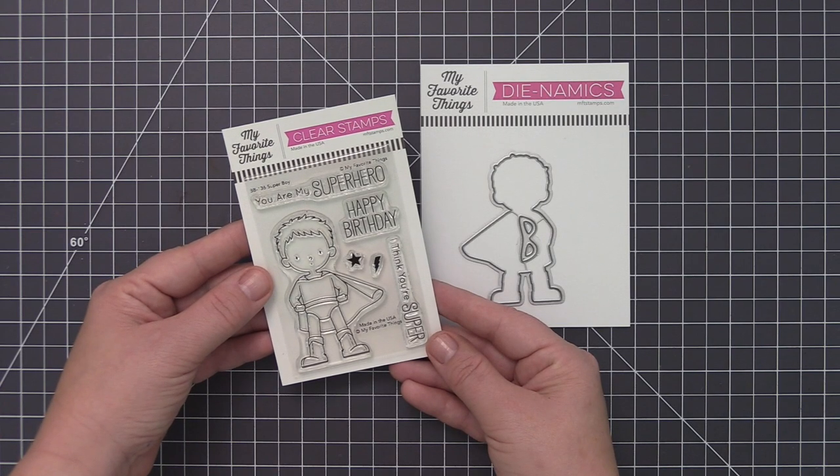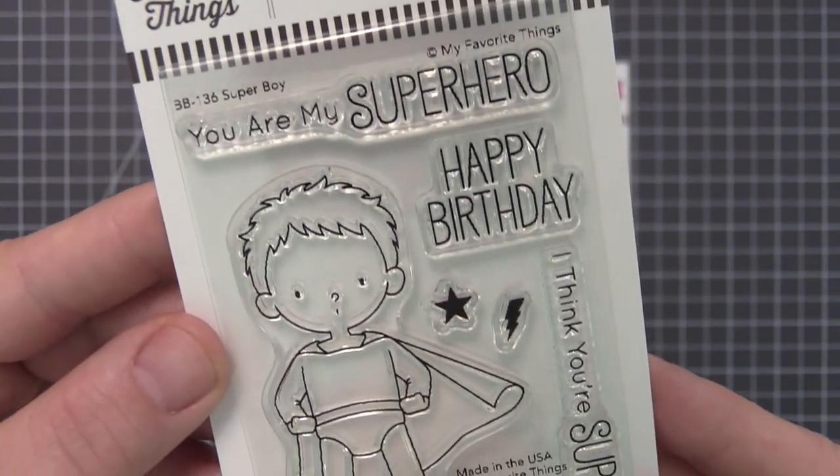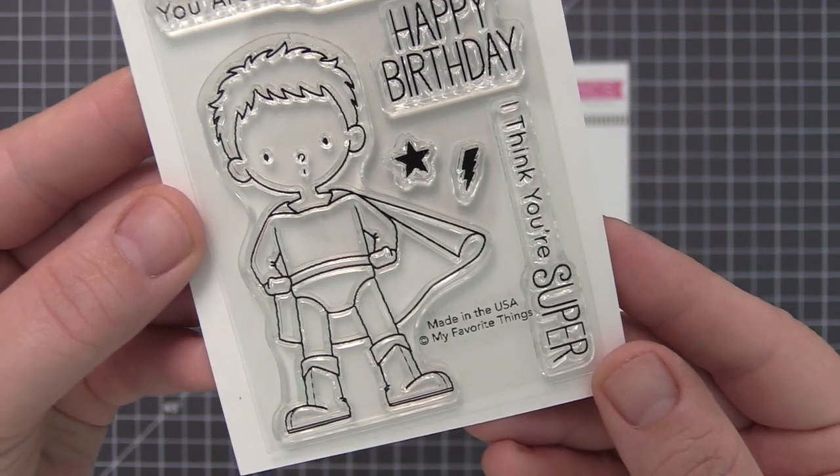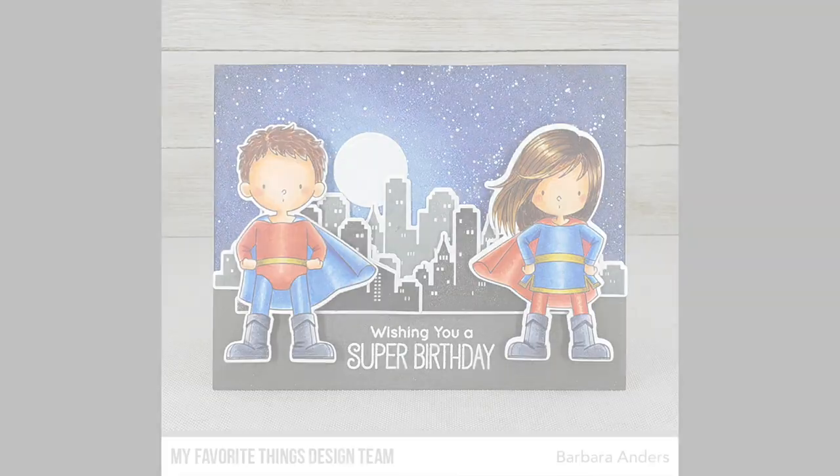This boy wonder is ready to save the world one adventure at a time. Pair with the Your Super set for an unstoppable duo of crime fighters. The sentiments and accents will mix and match endlessly — the perfect companions to an already super design.